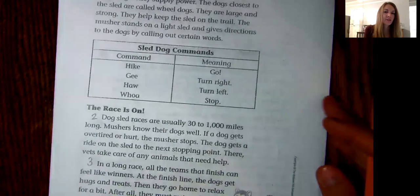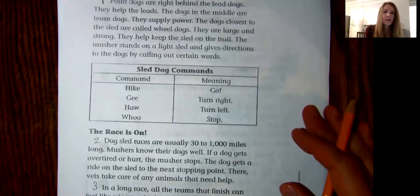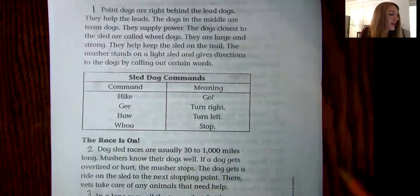If you remember, we read a story called "Sled Dogs Run" in class a while ago, and that also was a story about sled dogs. Point dogs are right behind the lead dogs — they help the leads. The dogs in the middle are team dogs; they supply power. The dogs closest to the sled are called wheel dogs. They are large and strong. They help keep the sled on the trail.